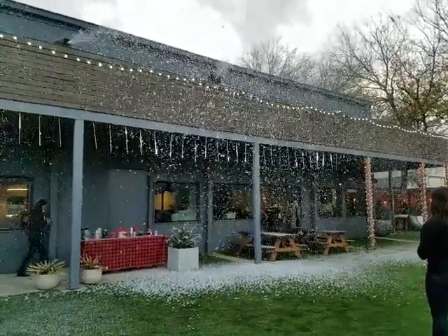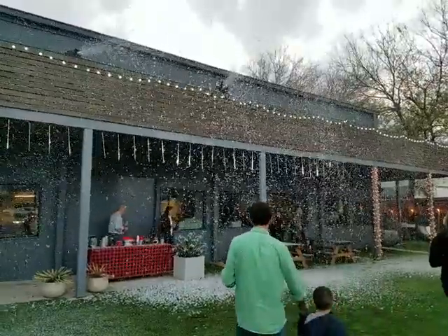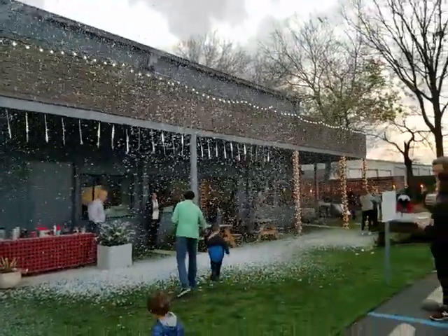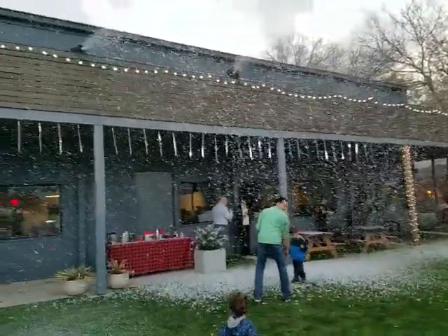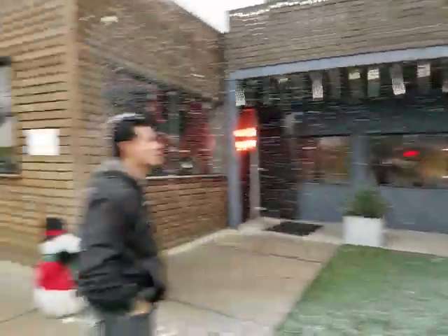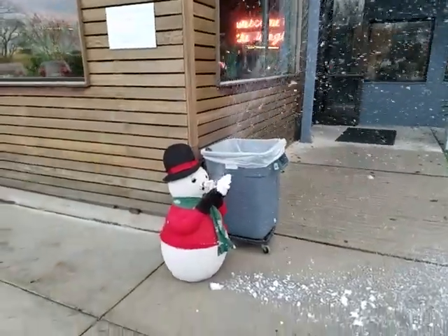We're down here at the Workwell Coworking in East Austin. We have two of our snow machines putting out good output as you can see up there. We also have our Frosty Snowman over here in the corner. He's doing pretty good himself putting out some snow.